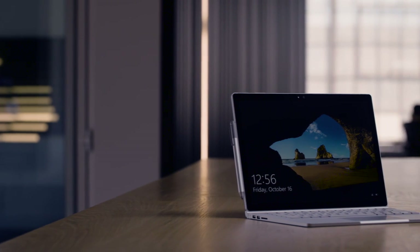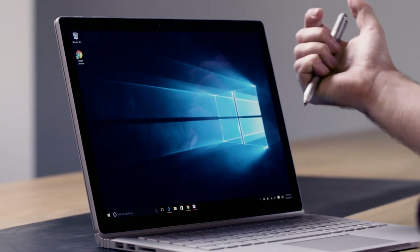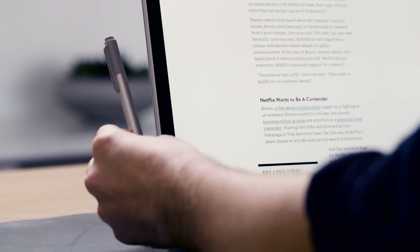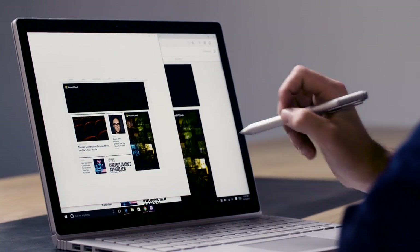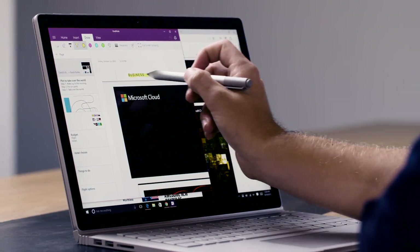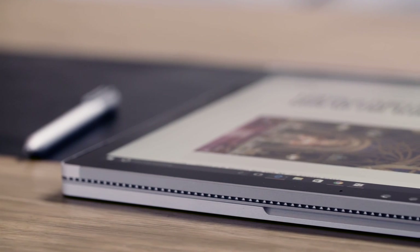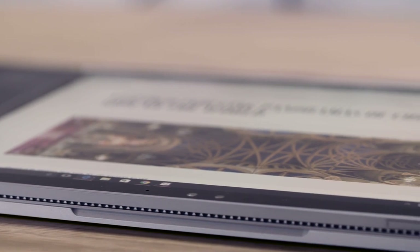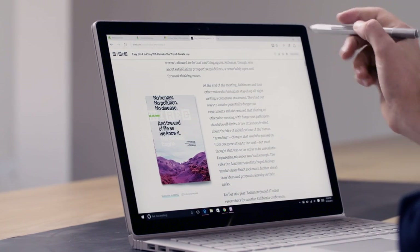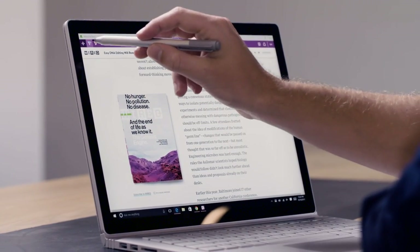Quick spec rundown. Every Surface Book has a 13.5-inch 3,000 by 2,000 screen, weighs about three and a third pounds, and is a little less than an inch thick. With all of them you get a Surface Pen, which sticks magnetically to the side and does its job fine — it doesn't feel as smooth as on the Surface Pro and lags a little sometimes, but it works. They all run Windows 10. They start at $1,500, and for that price you get an Intel i5 Skylake processor, 128 gigabytes of solid-state storage, and 8 gigs of RAM. With the top few models you also get discrete graphics, which means this can be a gaming machine.